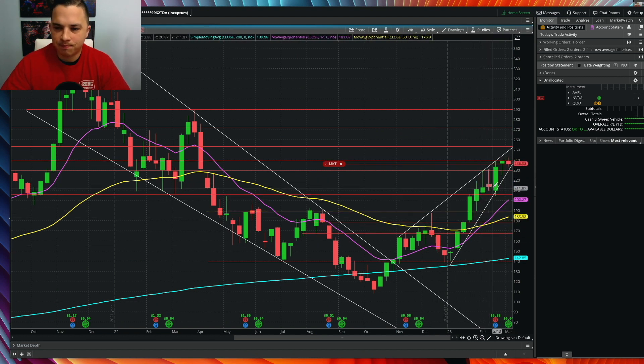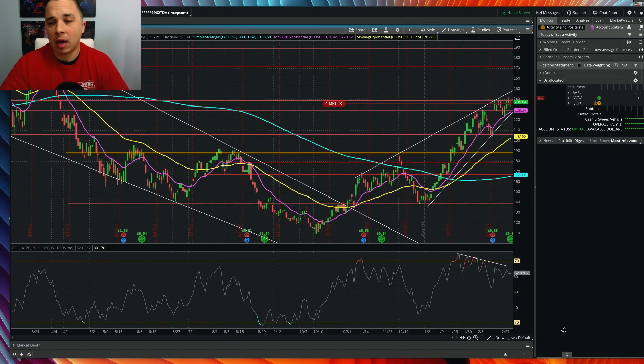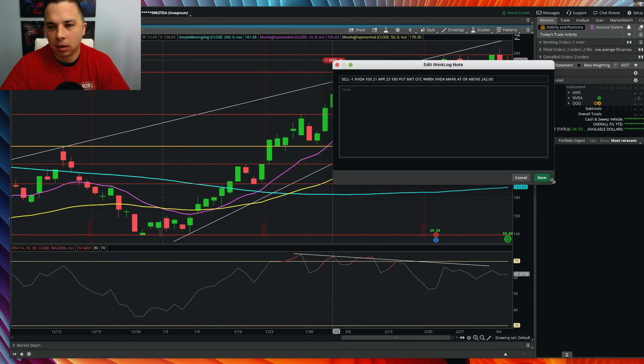Looking at the NVIDIA weekly chart, it's pretty much straight up with no real pullback. We don't have a solid reversal candle yet - just a wick above, which might indicate a pullback. On the weekly RSI we're overbought, which is somewhat rare. The last time we saw that was at the very top for NVIDIA. Retracing back to the 14-day moving average on the weekly would bring it right back to the zone where the 50-day moving average sits on the daily - around the 205 range.